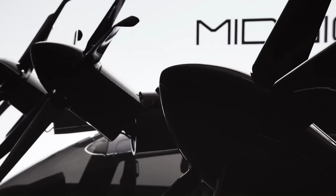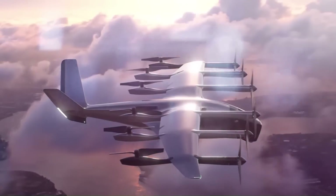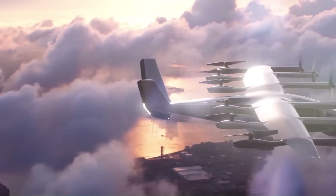The Midnight has a sleek, modern design with a high main wing and a V-tail. It is powered by 12 electric propellers.